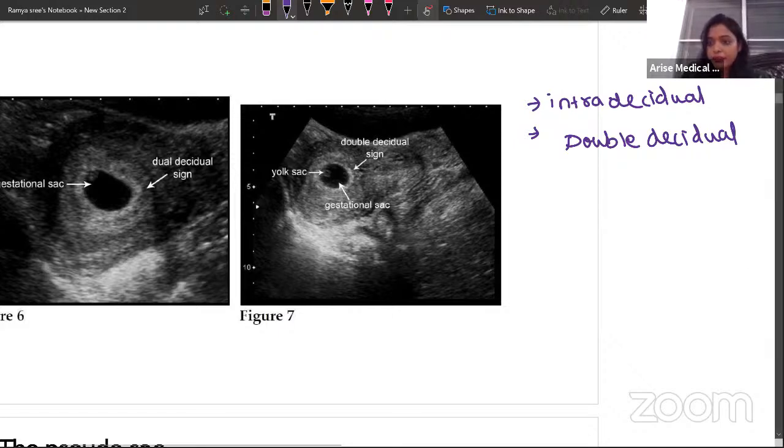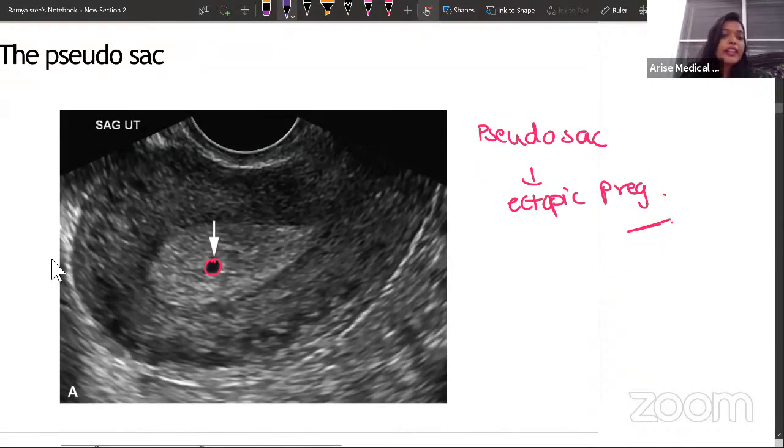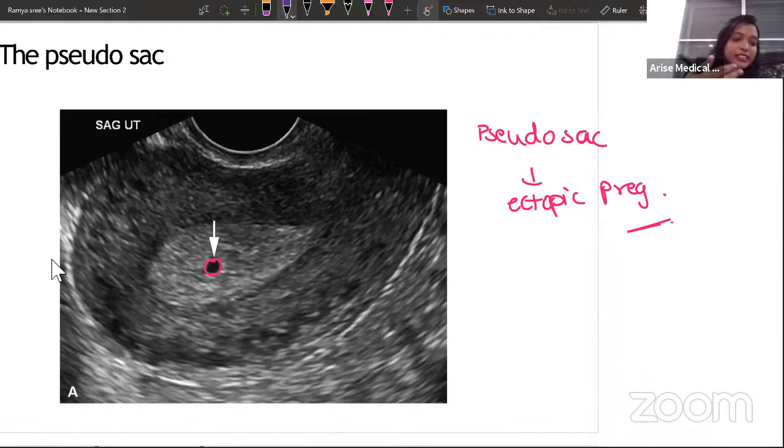This is a pseudo sac. Why? Point one: it is central in position — there is no intradecidual sign. Point two: there is no double decidual ring either. The pseudo sac will be in the center and will not have a double decidual sign. These features confirm you are dealing with a false sac, likely indicating ectopic pregnancy.